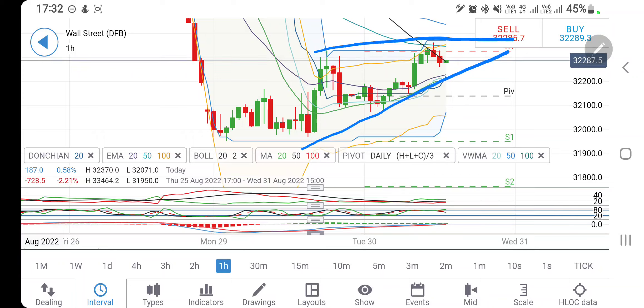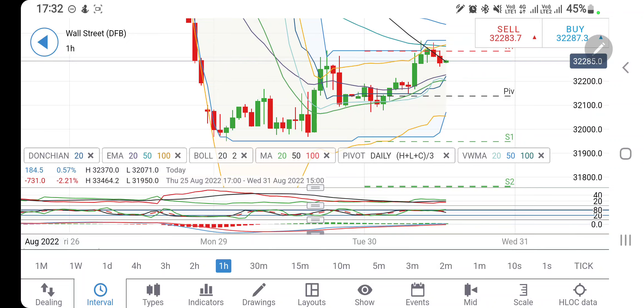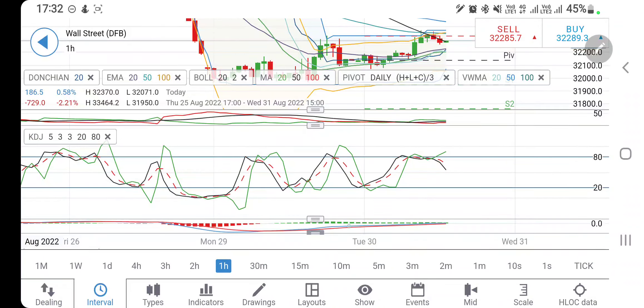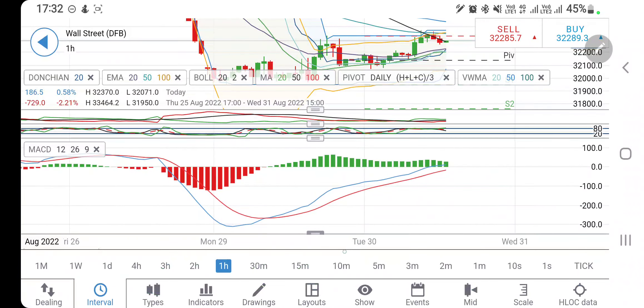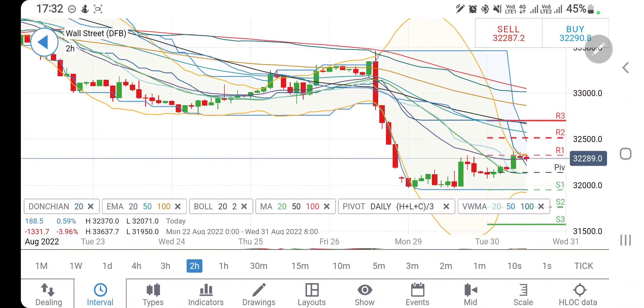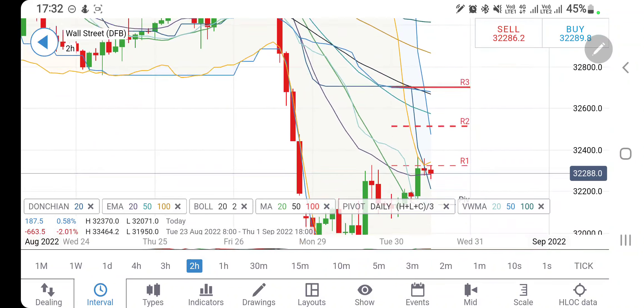If you see it trading beyond 32,350 you can go long and expect a rise to 32,400, and beyond that 32,500 plus levels can be seen. On the downside for the day, 32,200 is something you should watch out for. We will see further in detail. Directional movement bullish, stochastic overbought trying to look downwards, MACD bullish trying to converge, RSI trading flat.